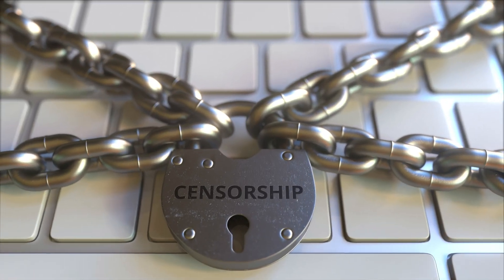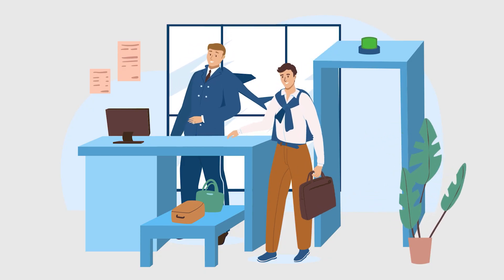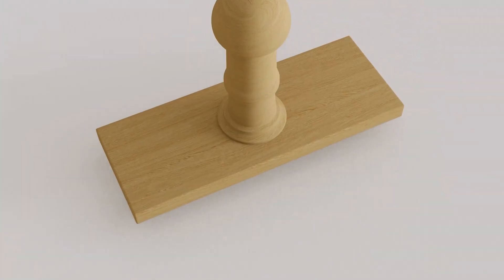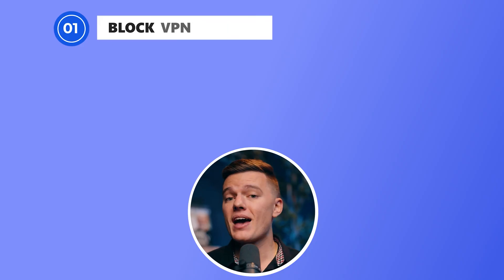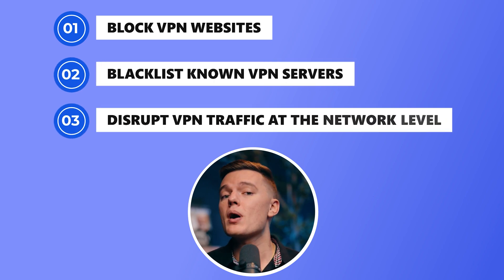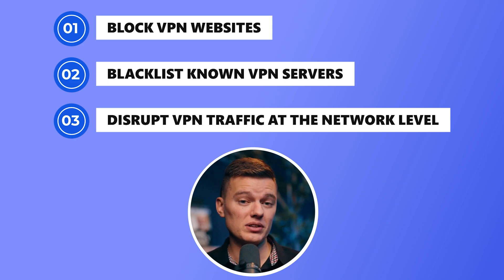China's internet restrictions aren't just your standard 'this content isn't available in your region' type of block. This is next-level censorship. China uses something called deep packet inspection, or DPI, which is basically like airport security for your internet traffic. Normal VPNs stand out like a dude smuggling snacks into a movie theater. China scans, detects, and shuts them down almost instantly. On top of that, they also block VPN websites, blacklist known VPN servers, and even disrupt VPN traffic at the network level.